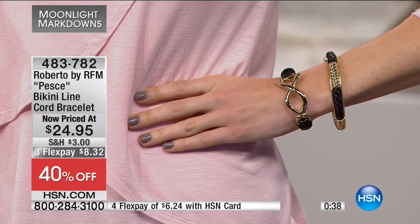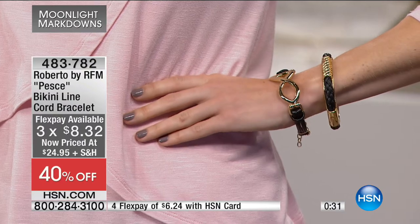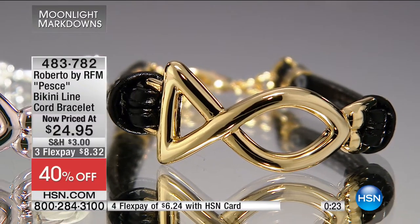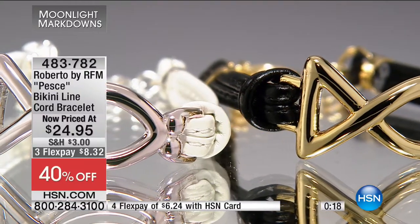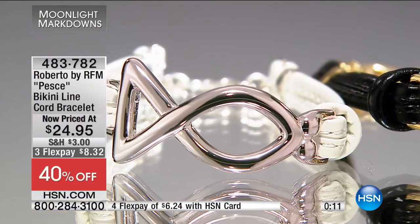Six dollars and twenty-four cents with the HSN card. I want to remind you — even though it's clearance, you still have the return option for peace of mind. I appreciate that you're sitting at home saying you can't try it on or feel the quality. Within seven to ten working days this will be on your doorstep, and you have a 30-day money-back guarantee with everything here. For less than $25 — our Moonlight Markdowns buyers are right now in Tucson bringing in new inventory.